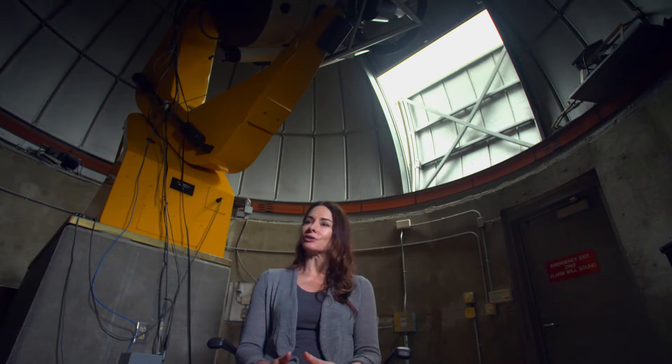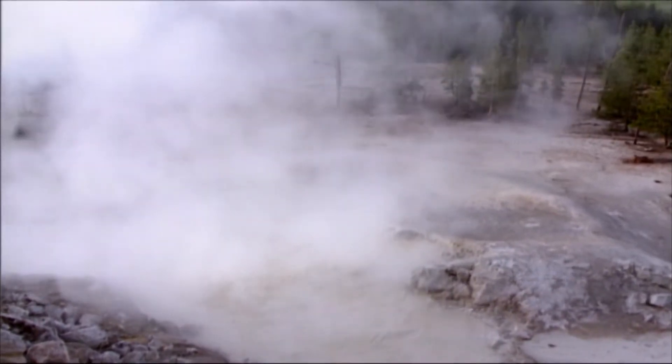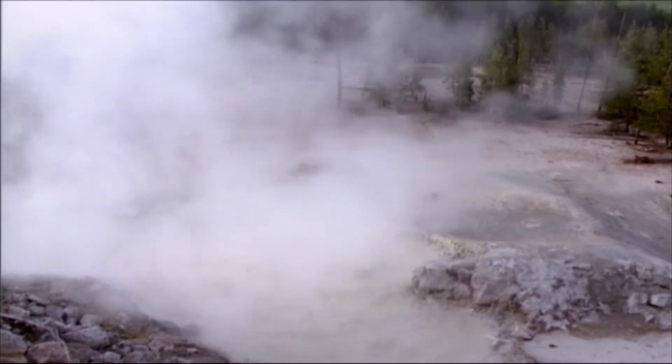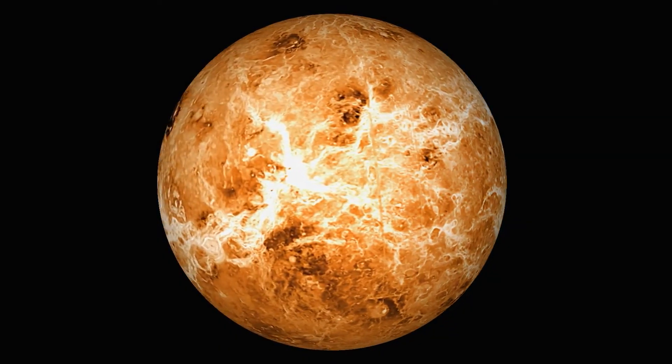We do know life on Earth exists in very inhospitable places. For example, in caves you get some bacteria — extremophile bacteria — that can exist in a very acidic environment, somewhat like being in your car battery. If life can thrive in acid environments on Earth, it can exist within the acid clouds of Venus.